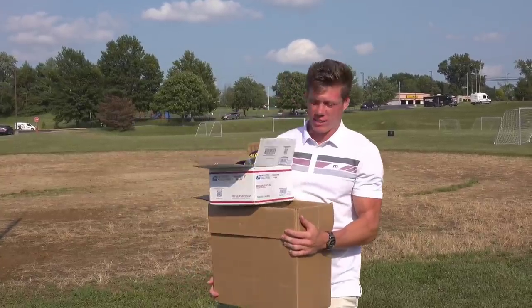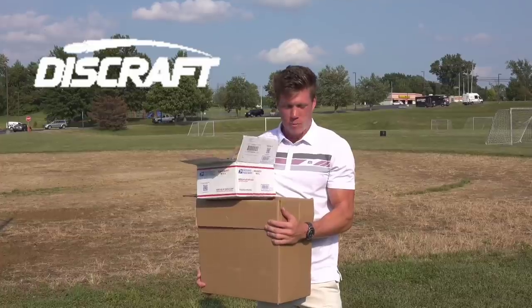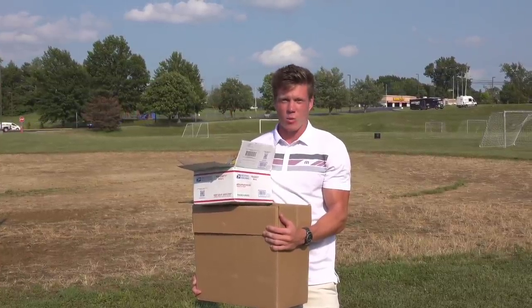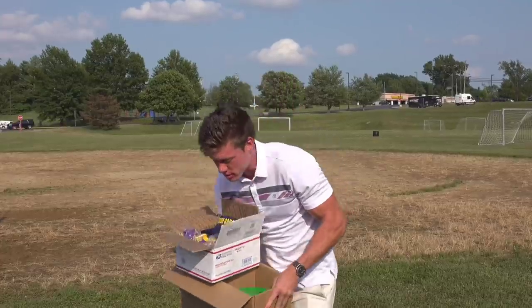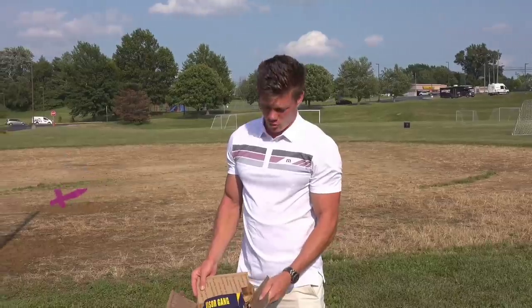Alright, what is going on guys, welcome back to the channel. I recently went to the Discraft factory warehouse and picked up some discs, so I thought it'd be fun to kind of take you guys along with me and see how some of them fly. I also got a box from OTB and I'll show what I got.